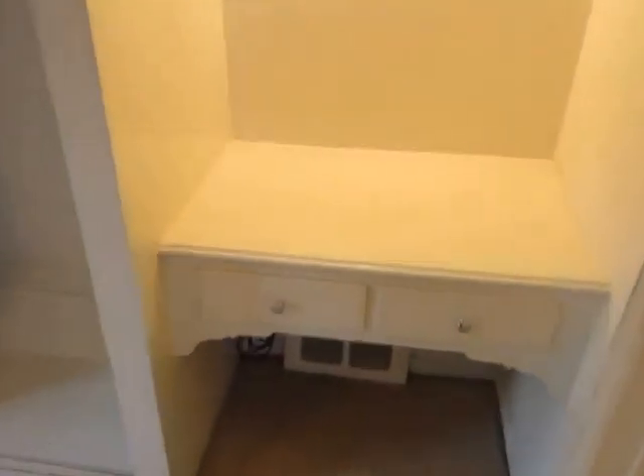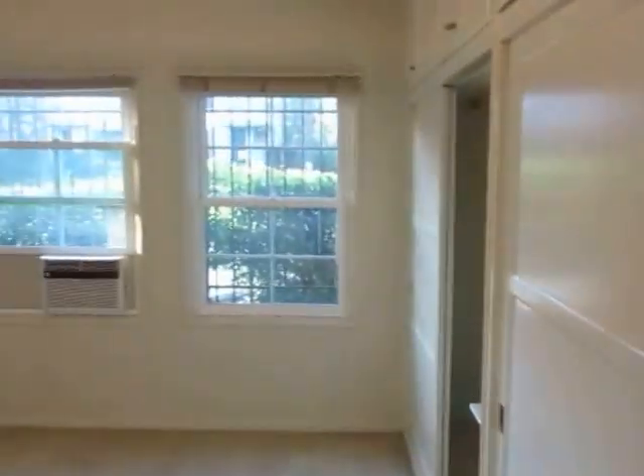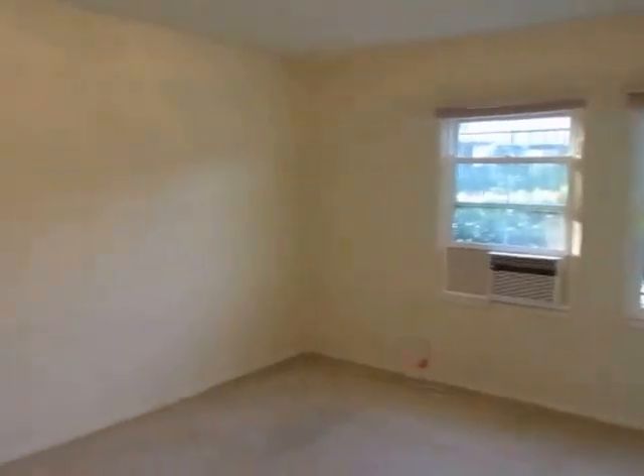We're starting the video in the bedroom where there's a built-in desk here, lots of closet space, big windows for plenty of natural light and air-conditioning.